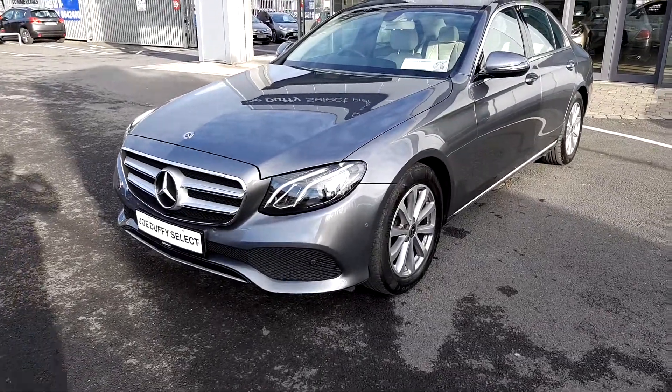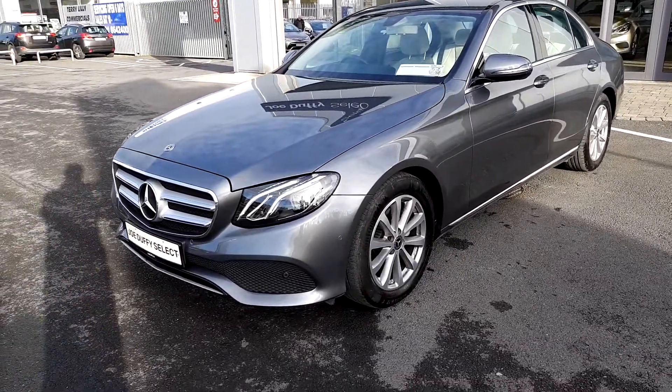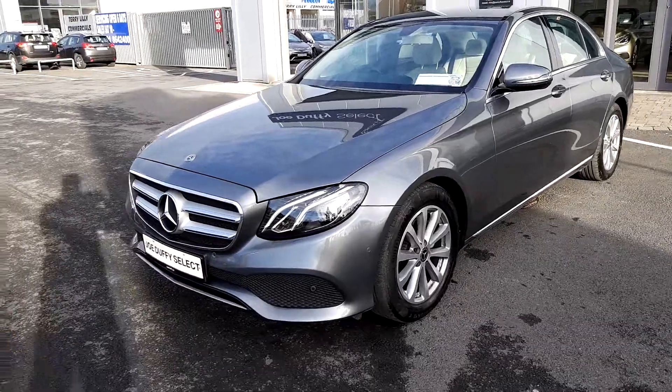This is Joe Lovey Select. Today I'm looking at a Mercedes-Benz E-Class 220D Avant-garde.